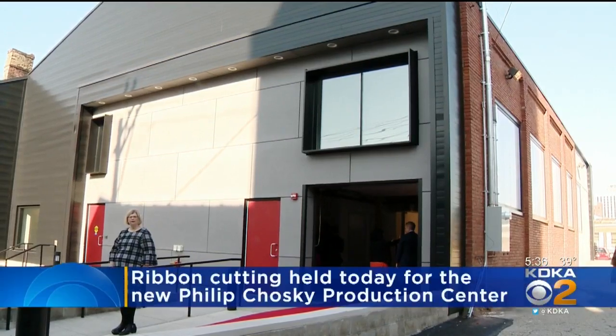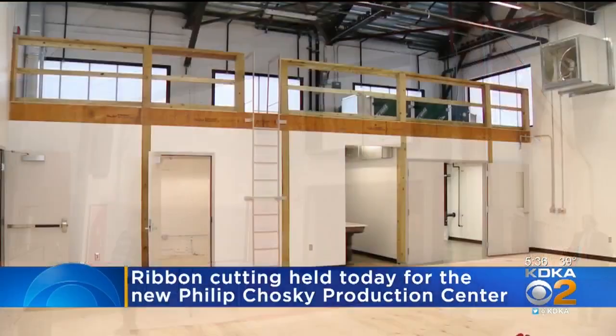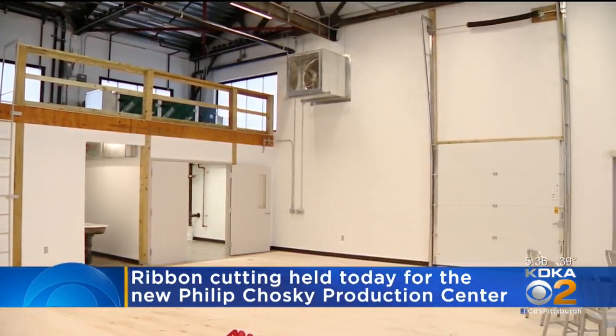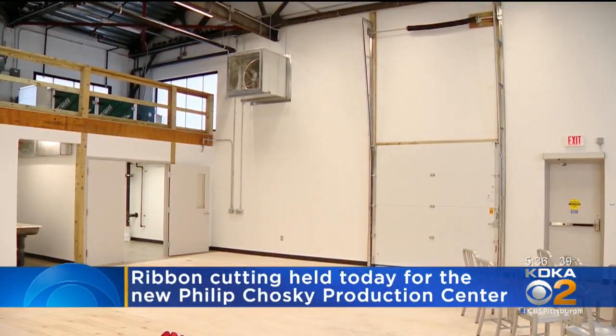They held a ribbon-cutting today at a new performance space on the south side. City Theater's new Philip Chosky Production Center is on Bingham Street. City Theater upgraded its old scene shop, storage facility, and break room. The 2.3 million dollar project took 18 months to complete.